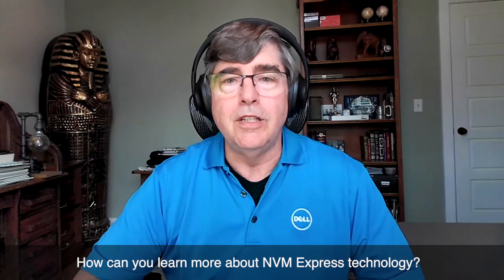If you want to learn more about NVMe technology, go to NVMexpress.org. You can download the latest versions of the specification there, and it's a great resource for finding out what you need to know about NVMe.